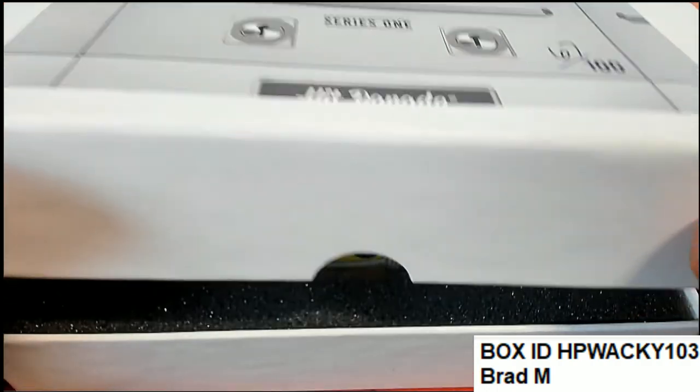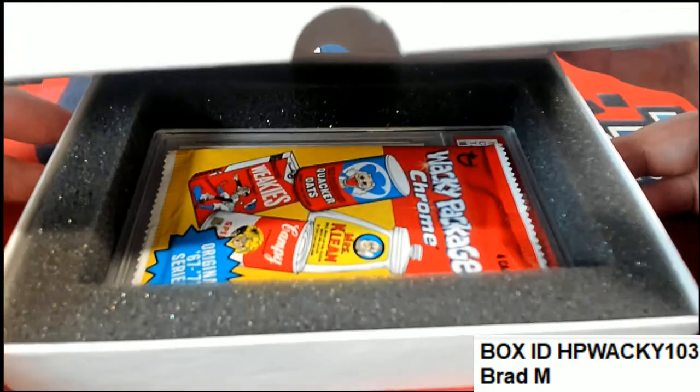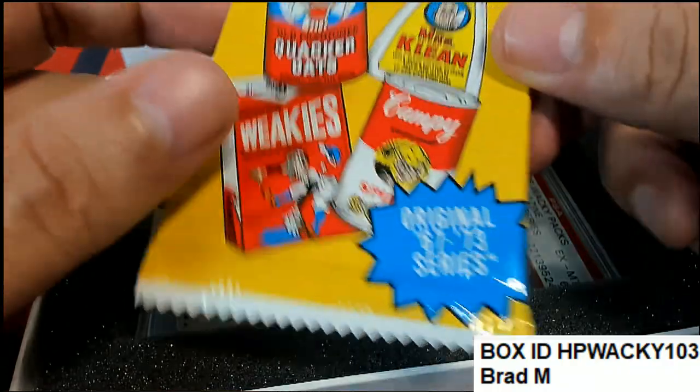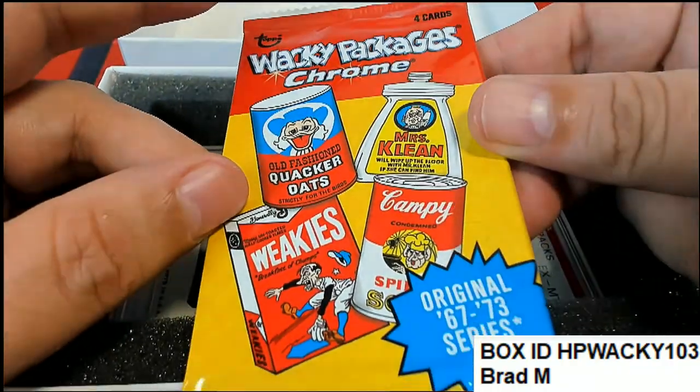So it's a graded wacky pack card from the 60s or 70s. You got a special thing in here — chrome wacky packages, four cards. I have not seen these.